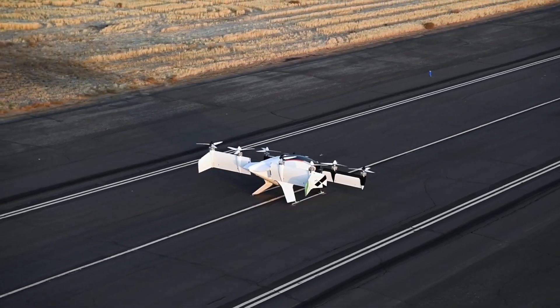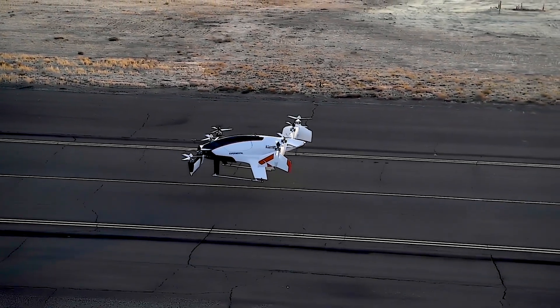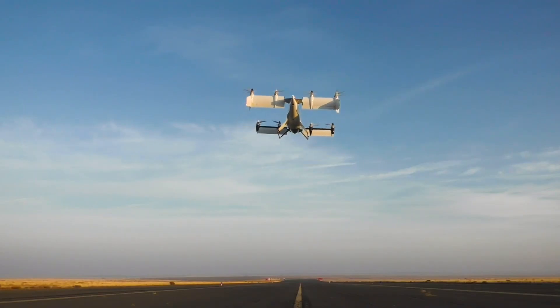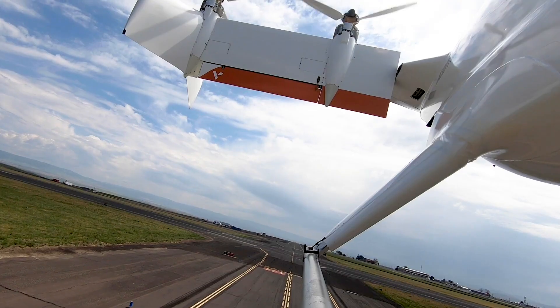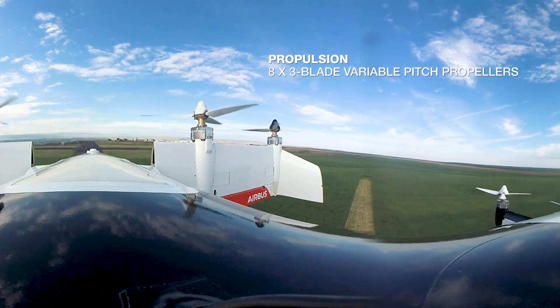In total, Vahana has flown more than 138 full-scale test flights. In November 2019, Vahana concluded its flagship program by conducting its final test flight at Pendleton UAS site in Oregon, USA.